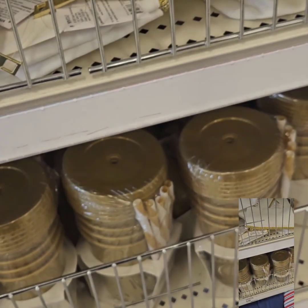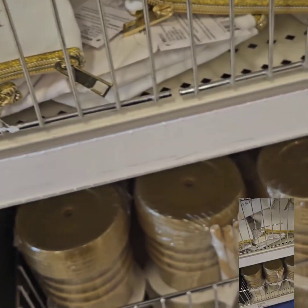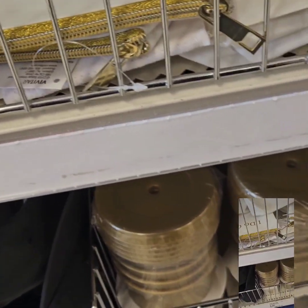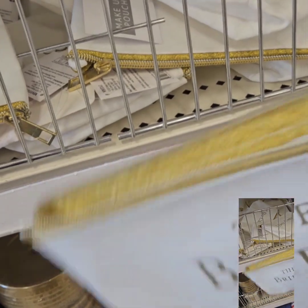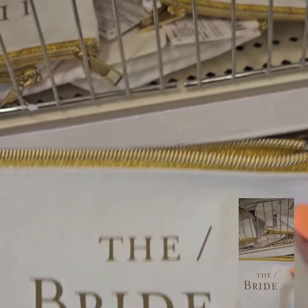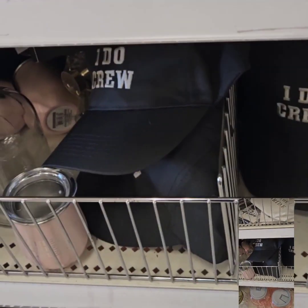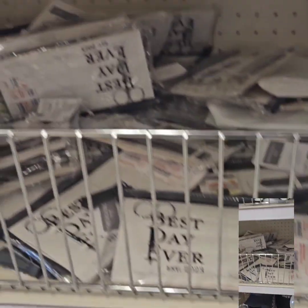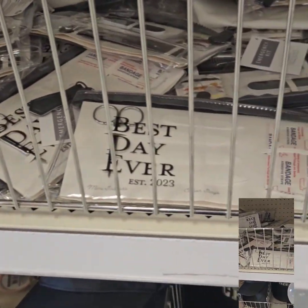They have bridal gifts in — they have these really cute cups that say 'I Do Crew,' perfect for bridesmaids baskets. You can fill them with goodies as a thank-you. They have a bride cup as well. They also have wine cozies that match all that goodness.